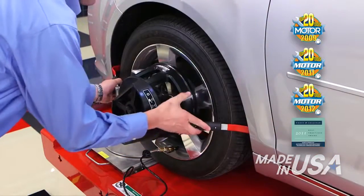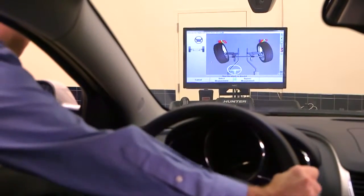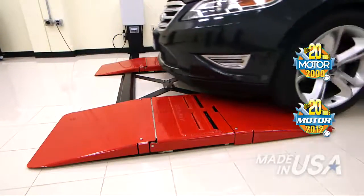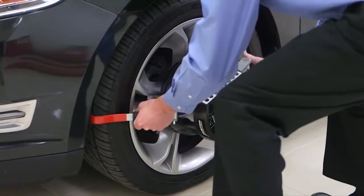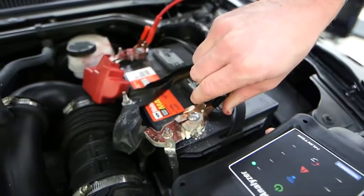Today, Hunter's award-winning alignment systems include many patented features that simplify the technician's job, speed alignment service, and help explain needed service to the vehicle owner. Our patented quick-check alignment and inspection systems are a welcome addition to any shop that would like to increase service revenues. With inspection times down to as little as 60 seconds, many shops have seen their alignment revenues increase dramatically.